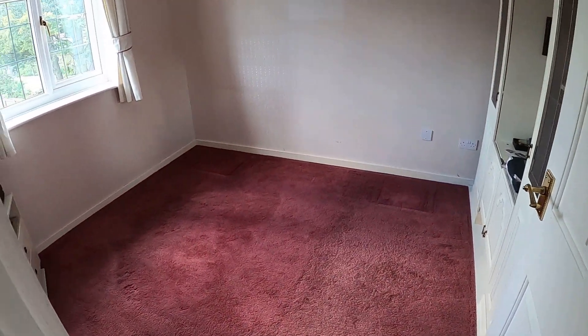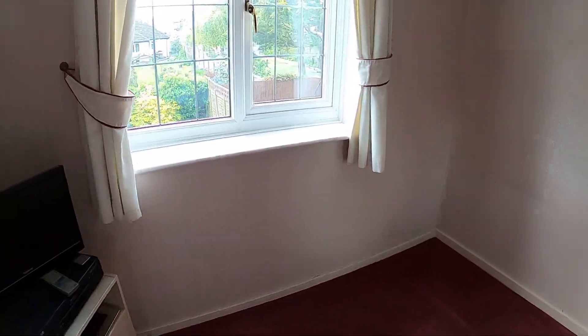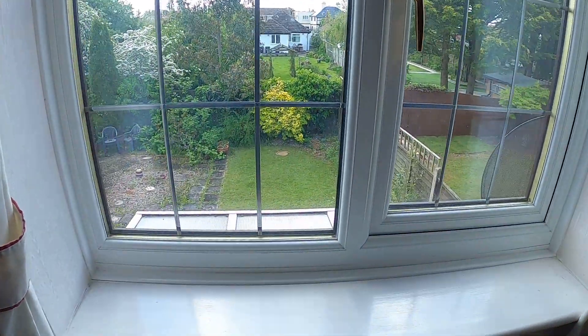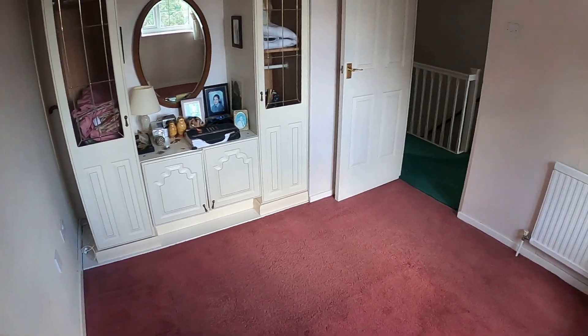Here we are in another one of the property's four bedrooms — again, a really good-sized room. Another window overlooking the rear garden, which is just such a lovely space, and we'll take a look at that later on in the tour. Bedroom-wise, again, a really good size.